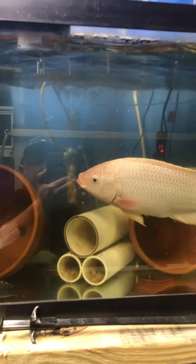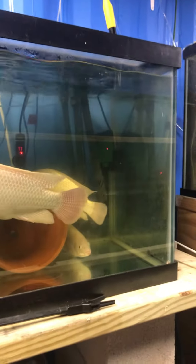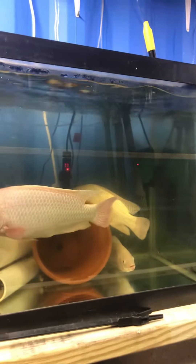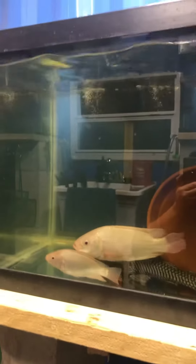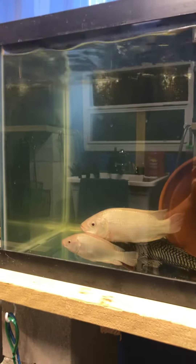Hi, this is Mike with Nature Coast Tilapia. I just wanted to give you a nursery update. Here are some of my white Nile tilapia. This is one of my breeder colonies.